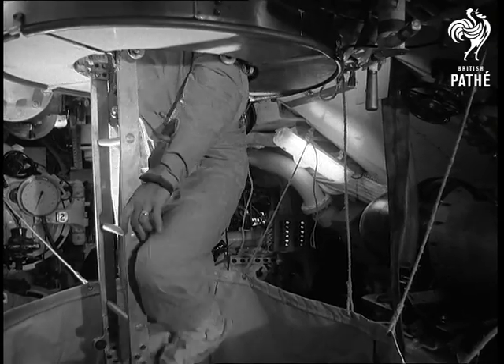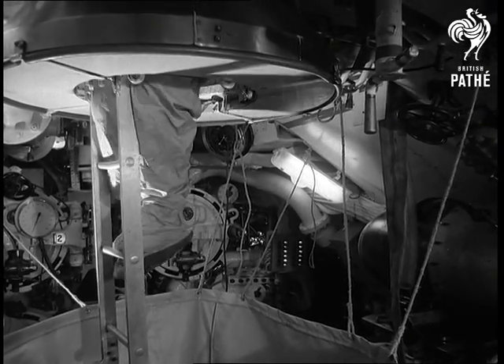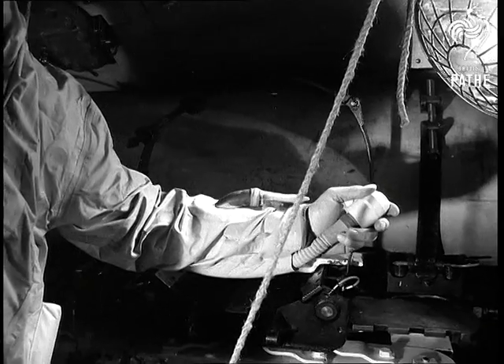Both the escape tower and the survival suit are British designed and manufactured. Other NATO navies are becoming increasingly impressed with the high degree of safety the equipment provides.